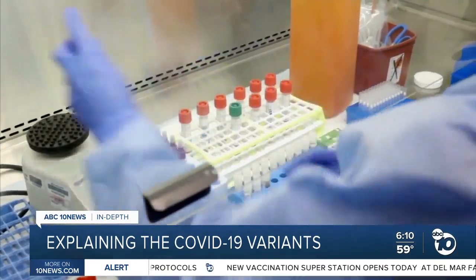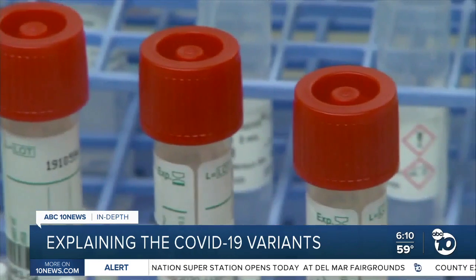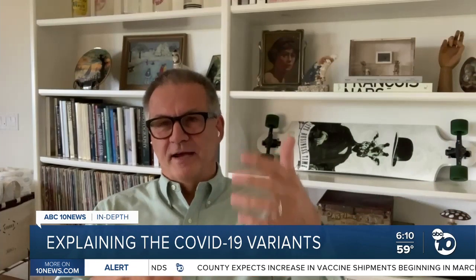They still need FDA approval, but Dickinson says it could help with diagnosis and pairing the right treatment and vaccines to the right variant. If you're not looking at that evolution, you can't ensure that the vaccines and other treatments are keeping up.